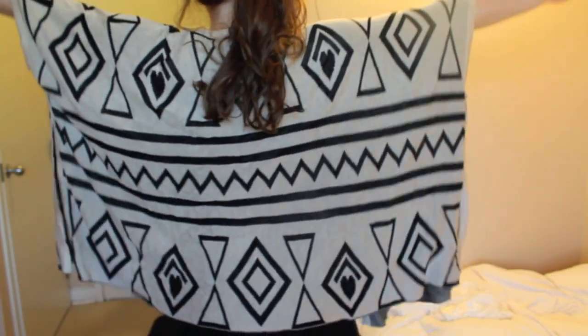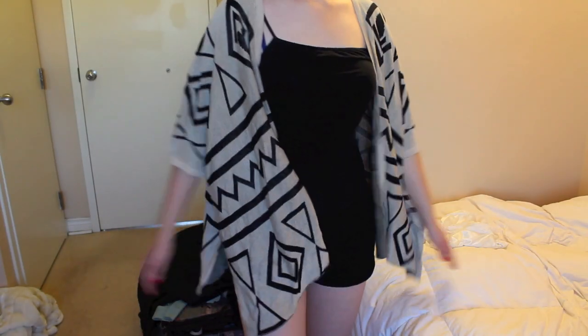This geometric sweater is definitely unlike anything that I had in my closet before. It has some cutouts on the side which give it this kind of bat wing type detail and I just think that it's a really cool piece to have in a wardrobe.